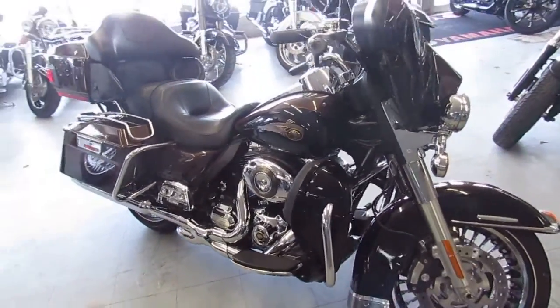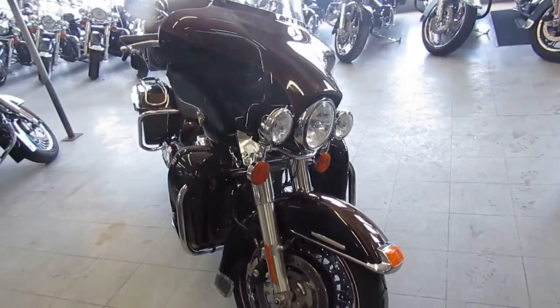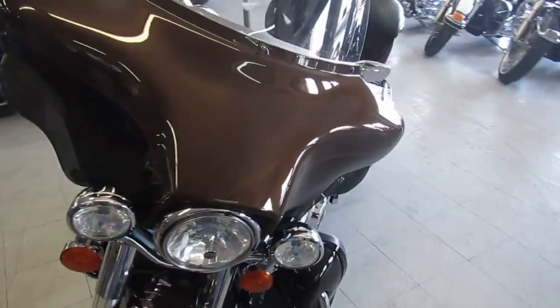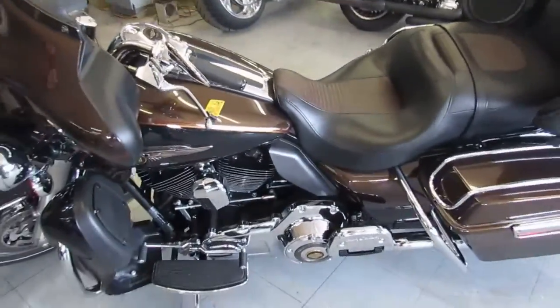We have guaranteed financing, out of state financing available, and we can assist in shipping nationwide. We offer leasing programs and have layaway programs here, and trade-ins are always welcome. Give us a call today and you can ride today. It's ApprovalPowersports.com.